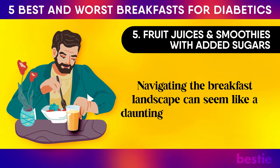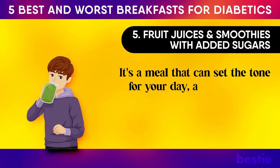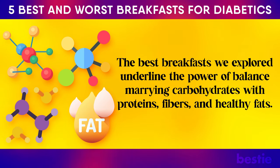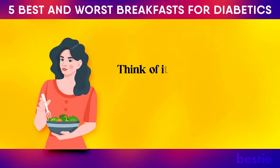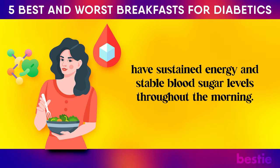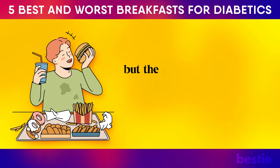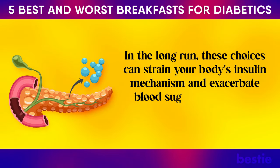Navigating the breakfast landscape can seem like a daunting task, especially when you're armed with the knowledge of how different choices can impact blood sugar levels. The best breakfasts we explored underlined the power of balance — marrying carbohydrates with proteins, fibres and healthy fats. It's not just about nourishing the body, but also ensuring a steady, gradual release of energy to prevent abrupt glucose spikes. Think of it as a relay race where different nutrients pass the baton seamlessly, ensuring you have sustained energy and stable blood sugar levels throughout the morning. On the flip side, the worst breakfast options are a lesson in contrast — often a quick fix, deceptively delicious but metabolically mischievous. The rapid sugar rushes might provide a momentary high, but the subsequent crash can leave you drained, hungry and craving more sugar. In the long run, these choices can strain your body's insulin mechanism and exacerbate blood sugar management challenges.